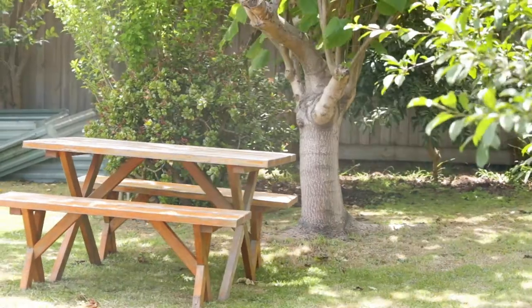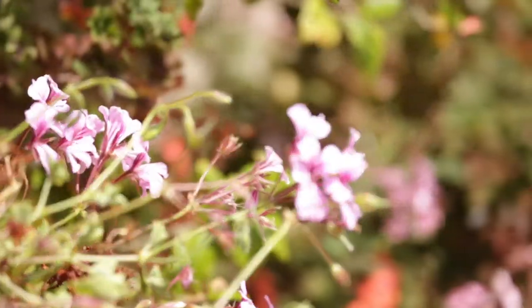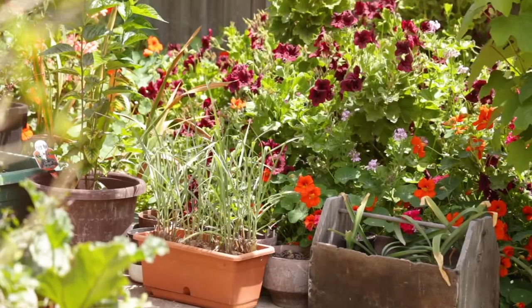Outside, the garden is flourishing and there is lots of interest for budding green thumbs. There is also amazing scope to reach further into the front garden with an extension.